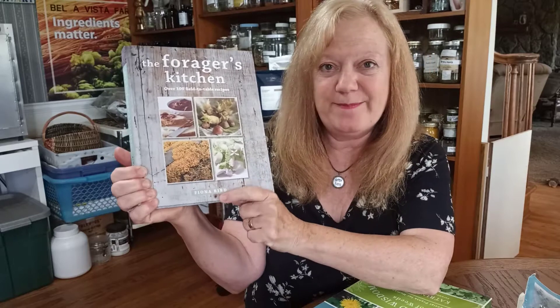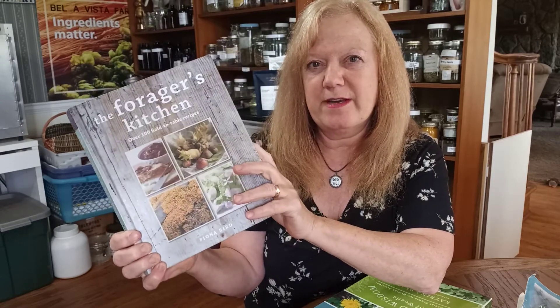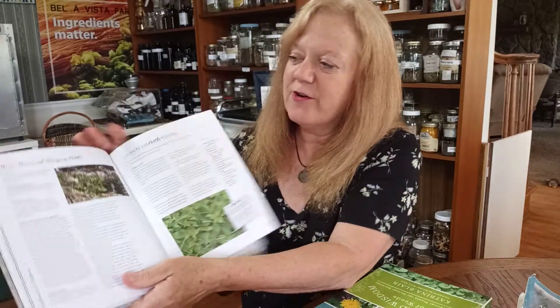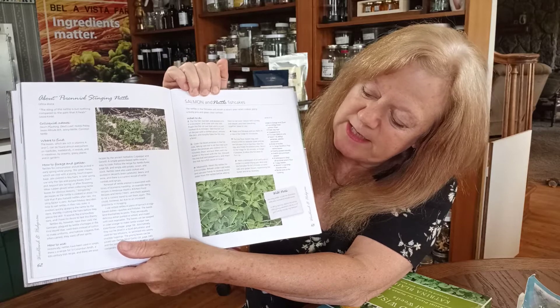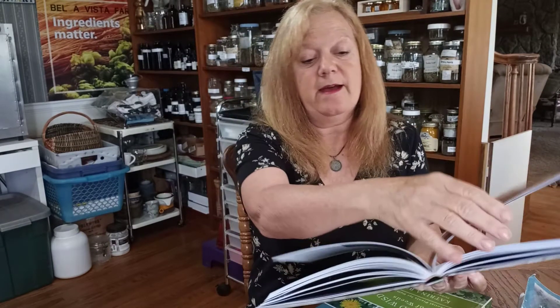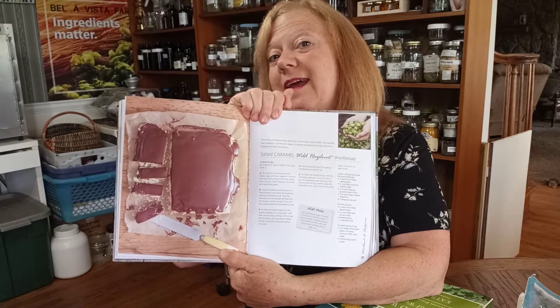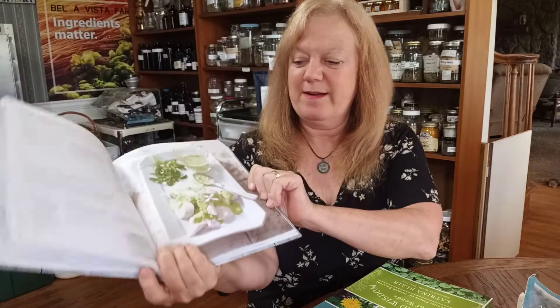Here's one of my favorite cookbooks: The Forager's Kitchen. I think this one is on Amazon by Fiona Bird. She's written a few books and she's from Scotland, I believe. A lot of the plants she covers we have here too, which is kind of cool. She'll talk about a different herb — like stinging nettle — and then there's a recipe for salmon and nettle fish cakes. I love this book. There's also wild hazelnuts to make something like homemade Nutella, and I've made the common sorrel sauce. It's a very beautiful recipe book and a great way to use all of your wild foods.